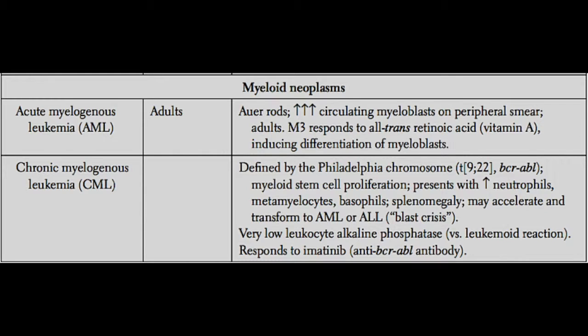Let's discuss AML first. AML is usually found in middle-aged people, sometimes in the elderly, very rarely in children. Unlike ALL, which is predominantly a childhood tumor, AML can really present at any time in life.